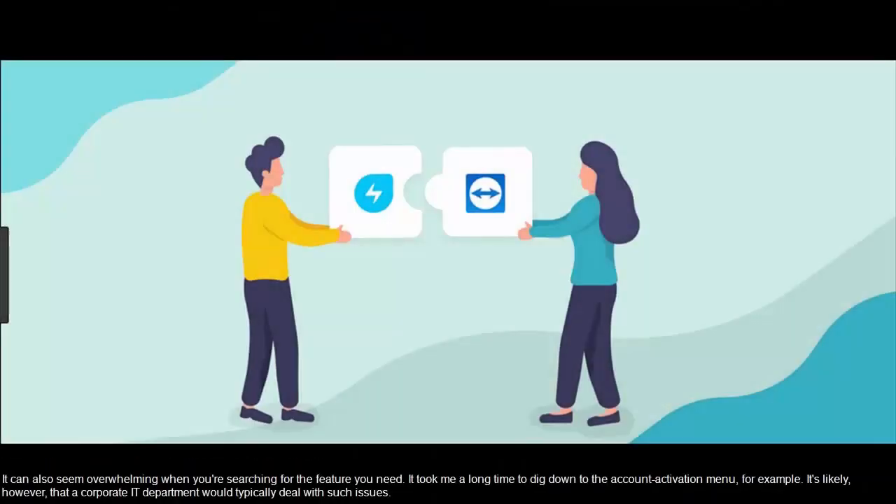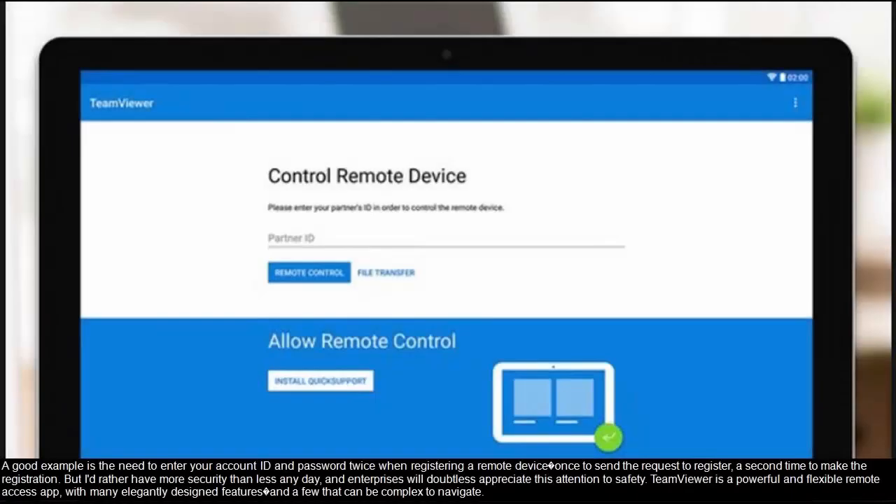It can also seem overwhelming when you are searching for the feature you need — it took me a long time to dig down to the account activation menu, for example. It's likely, however, that a corporate IT department would typically deal with such issues. A good example is the need to enter your account ID and password twice when registering a remote device: once to send the request to register, and a second time to make the registration. But I'd rather have more security than less any day, and enterprises will doubtless appreciate this attention to safety.